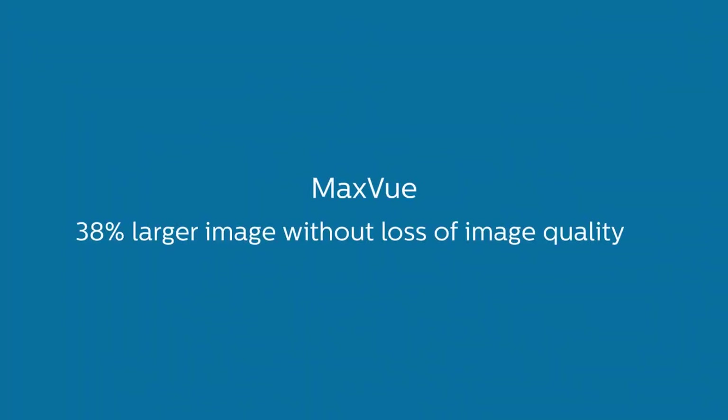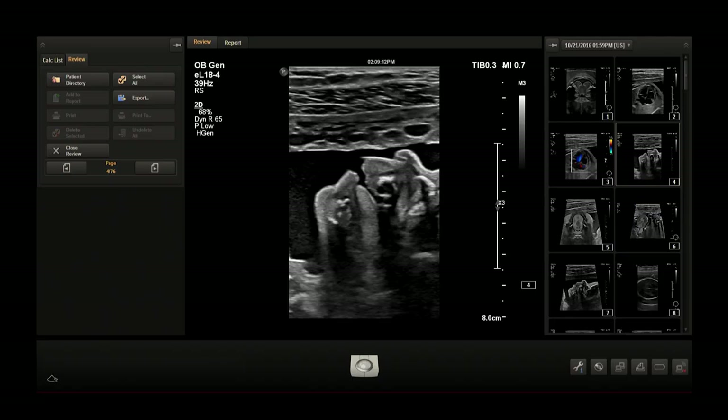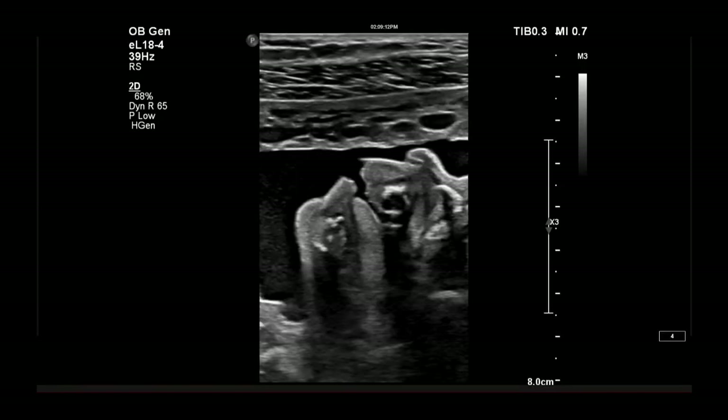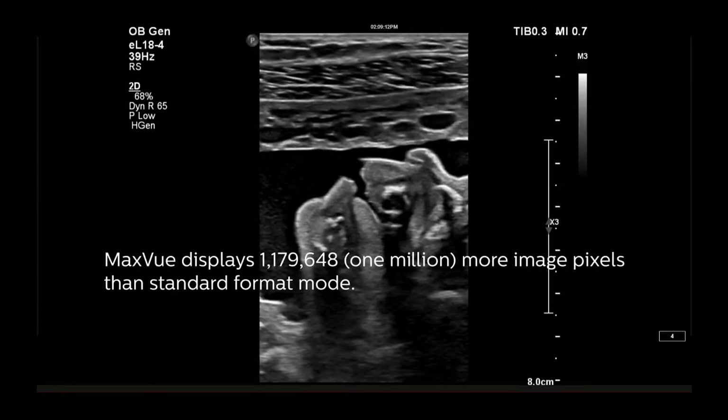MaxVue creates a markedly larger screen that's almost 40% larger in size in comparison to the traditional rendering of the image that we typically see. What I like about MaxVue is, one, it increases the size, so that's helpful for me to look at different structures.